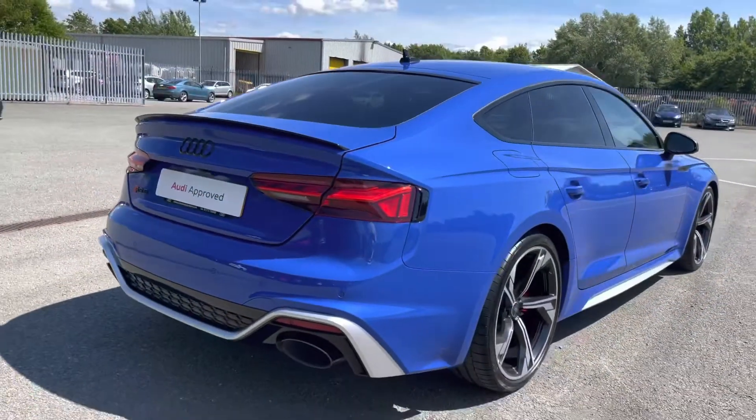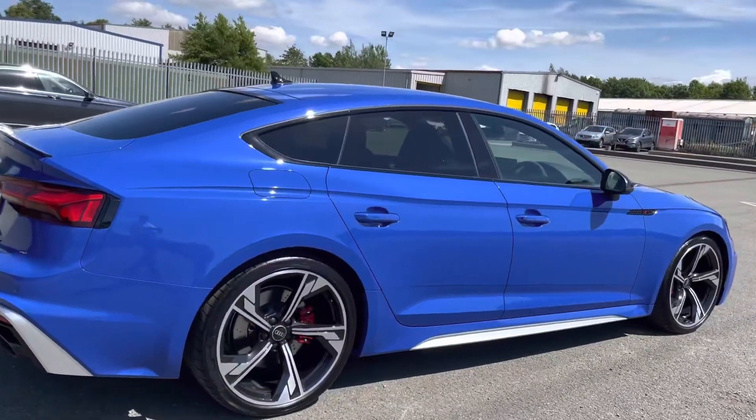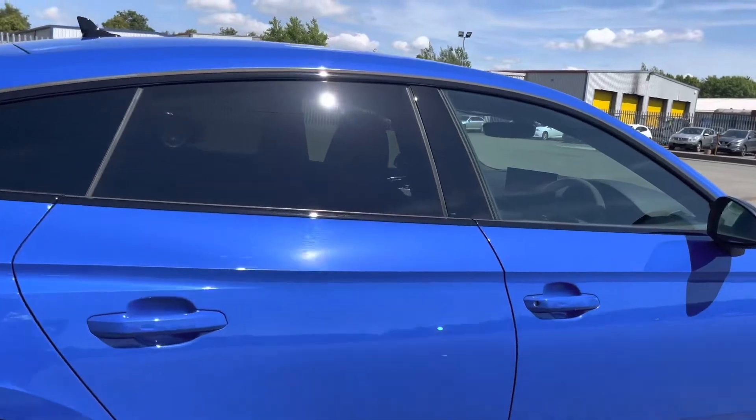A main feature of this RS5 is the Nogaro blue pearl effect paint finish, and it is just one of 25 in the UK.